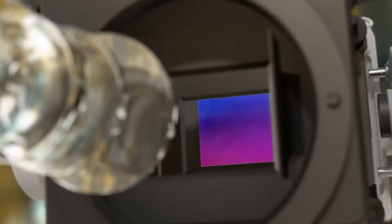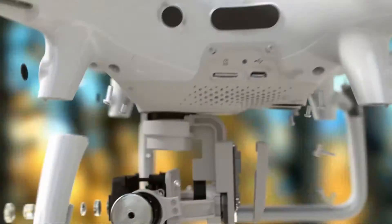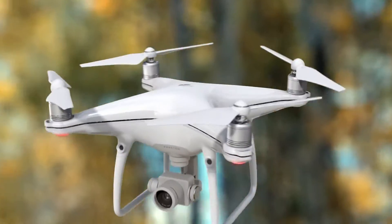All of this makes the Phantom 4 Pro the most advanced aerial camera ever found in the Phantom series. The Phantom 4 Pro is now a huge step forward.